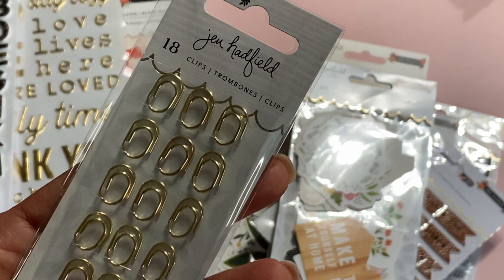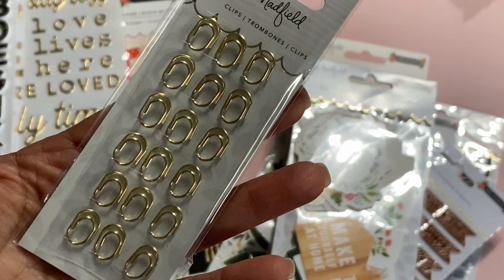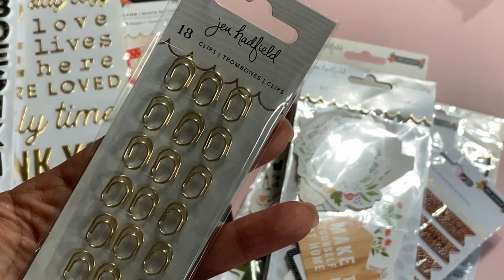Check out these adorable little paper clips — they're super tiny and there are 18 in the pack. How cute is this? I don't think I've ever seen paper clips this small before. Love these.